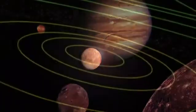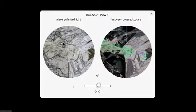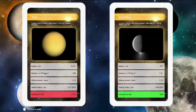Accessible even if you're new to the subject, the course includes special interactive elements, allowing you to study moon rocks using a virtual microscope and even to challenge the computer to a game of moon trumps. Towards the end of the eight weeks,